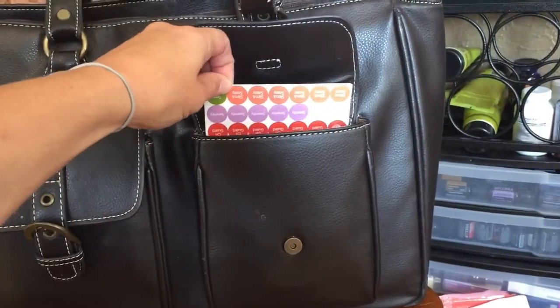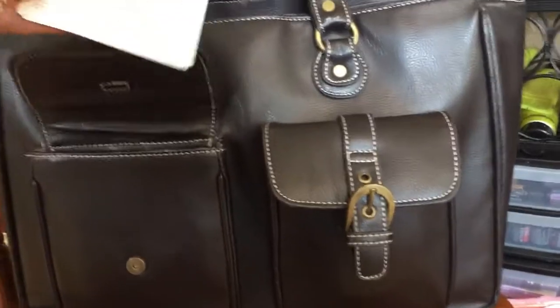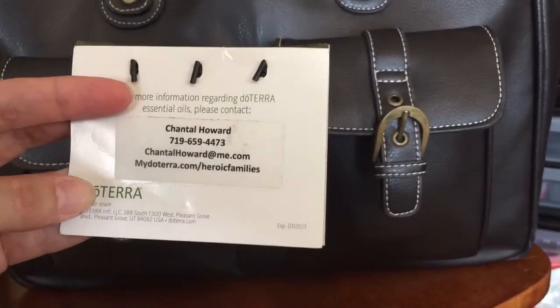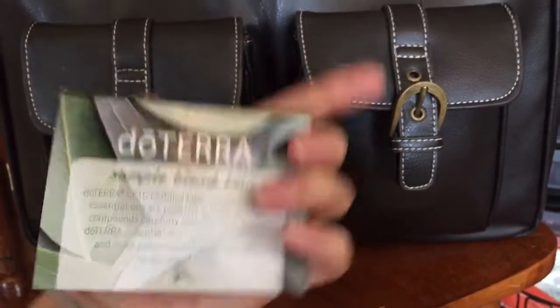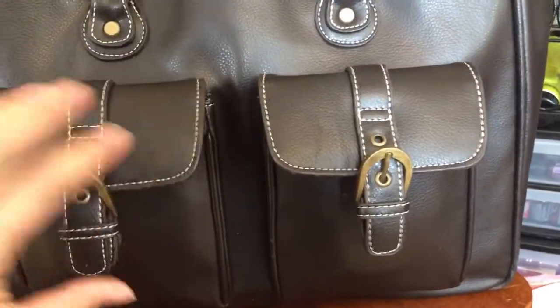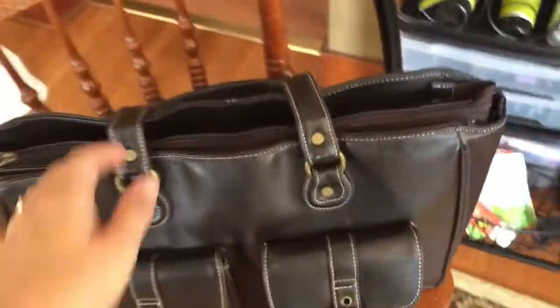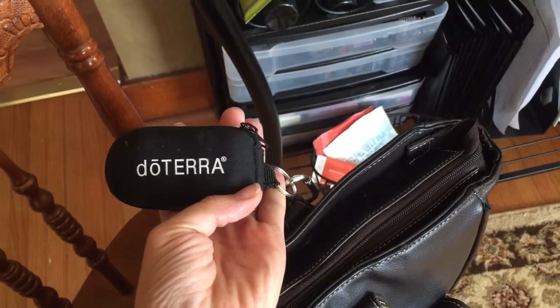In my first pocket I have stickers and sample vials. I also have some pre-made samples already set up with my information on the back so that I can just hand those out when I need to. This is one of the most important things because we need to be ready to share a sample at all times. And don't forget — I have my trusty little doTERRA keychain for those quick moments when I might need to sample someone or even just to share with them.